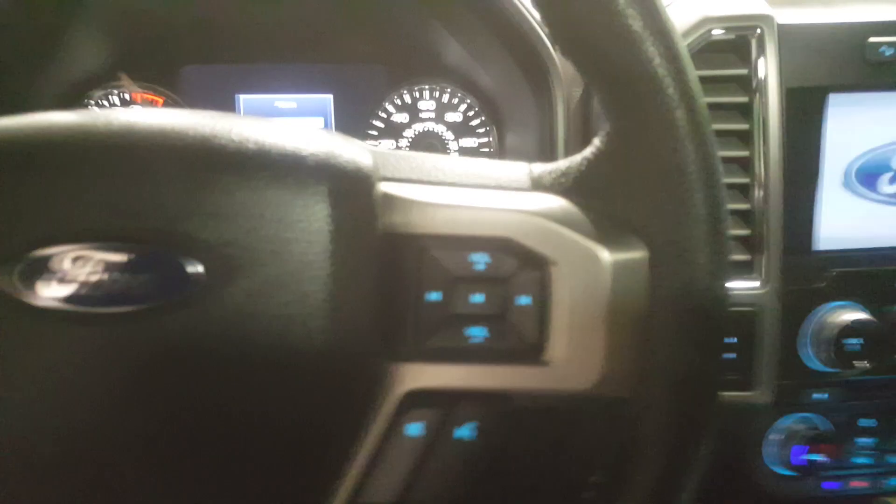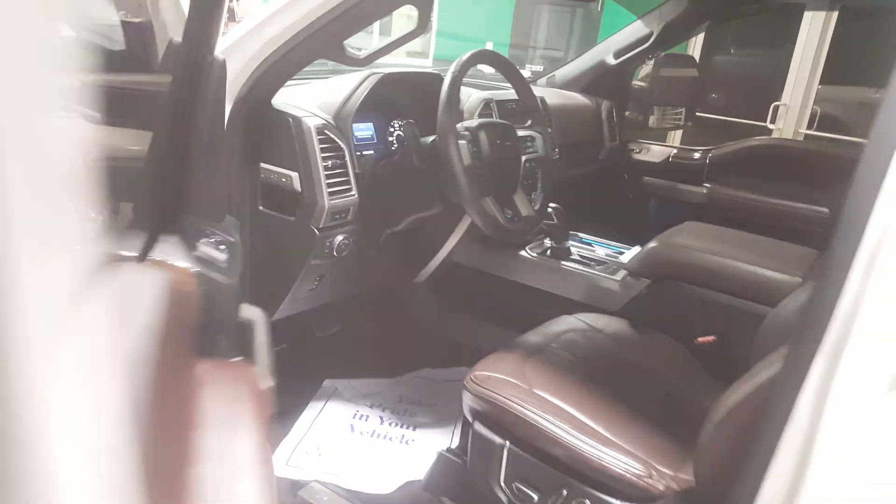This has a very nice interior trim package — it complements the white exterior paint very well. Again, if you're looking for a clean F-150, look no further than this 2015 F-150.